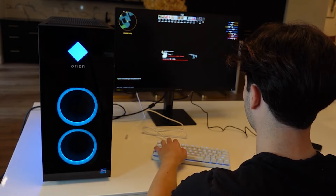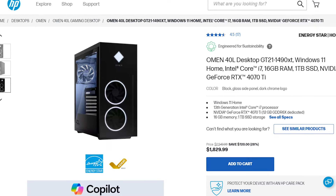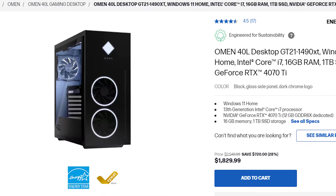I have tested a PC like this myself, so you can watch that video in the top right of the screen where I test it in different games and see the exact performance you'll be getting. Note that the one I tested has a 4070 instead of a 4070 Ti, so you can expect even better performance from the one I'm recommending here. In terms of price, this system is going for $1,830, which is under two thousand dollars — a fair price for a PC with these components.